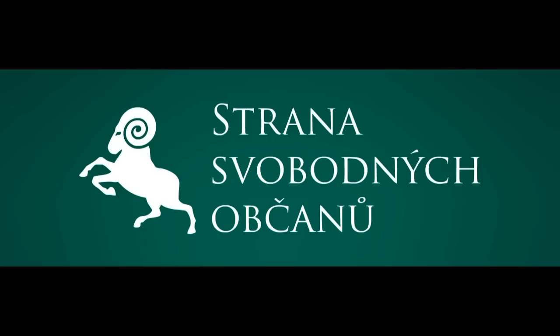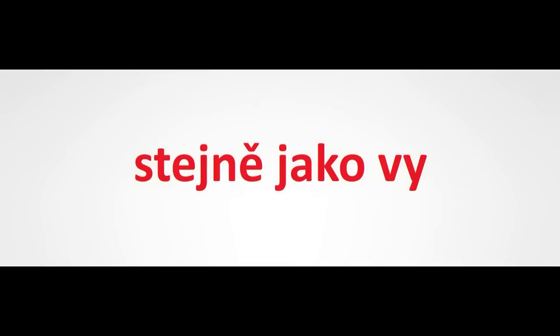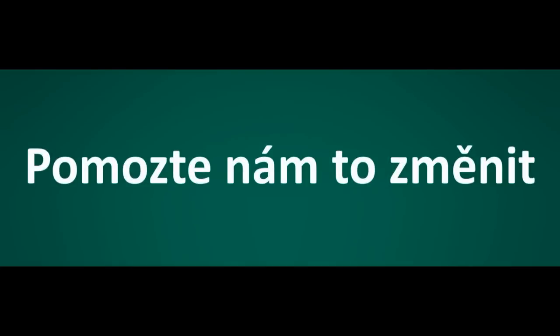Pražskou hromadnou dopravu jsme hodnotili nejen z pohledu jízdného, ale také z pohledu Dánska. Praha je v současnosti pouze pro 10 miliard Kč. To je celkem 8000 Kč na obyvatele Prahy. Nejsme si jisti, jak k problematice karet přistoupí dnes, ale jsme v procesu řešení pražského výzdného. Systémovým řešením je uvolnění trhu hromadné dopravy.